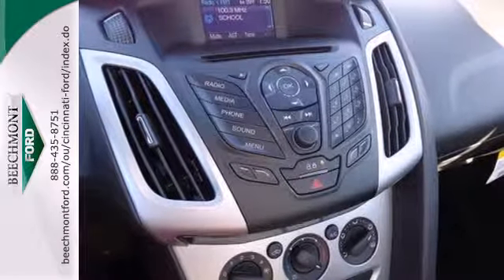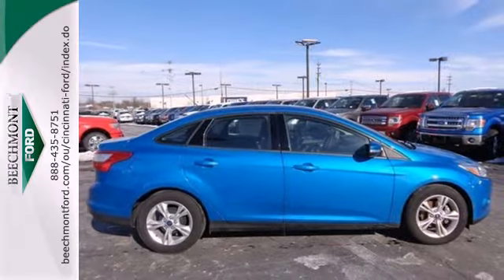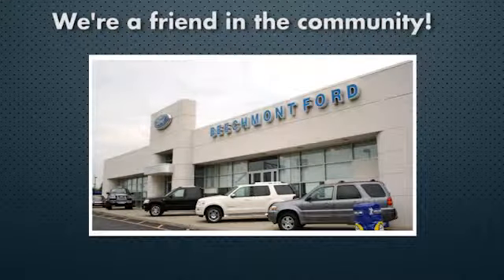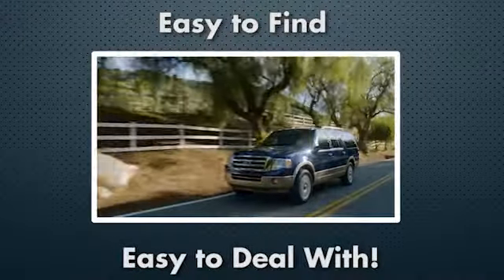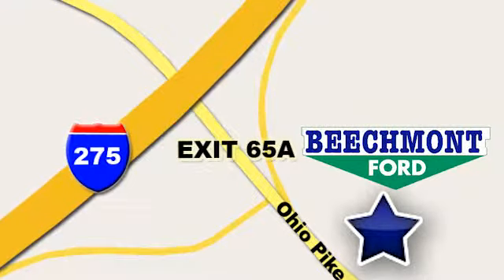Thrifty and exhilarating, this 2014 Focus is ready to impress. Get behind the wheel today. Beachmont Ford — we're a friend in the community. Stop in today. We're easy to find, easy to deal with. Off of I-275 at 65A Beachmont Avenue.